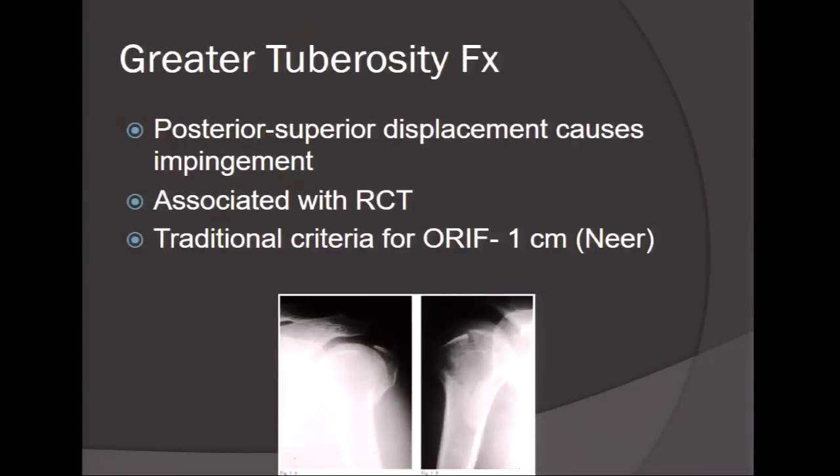Moving on to greater tuberosity fractures. Those that require surgical intervention are isolated greater tuberosity fractures with superior and posterior displacement, which can cause cuff dysfunction and subacromial impingement. Greater tuberosity fractures in isolation are also associated with rotator cuff tears and dysfunction. The traditional Neer criterion was displacement greater than one centimeter; however, literature in younger, more athletic patients suggests even up to three millimeters of displacement may be an indication for cuff repair and/or greater tuberosity fixation.